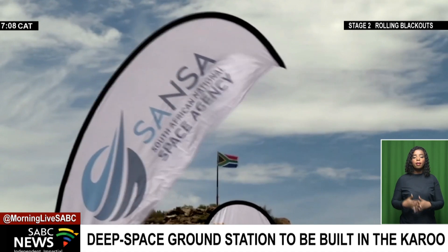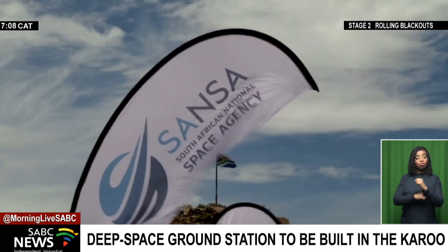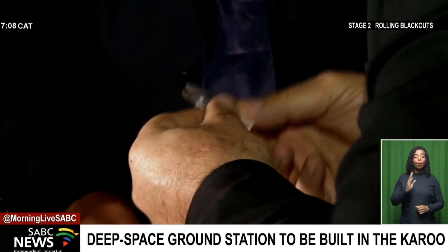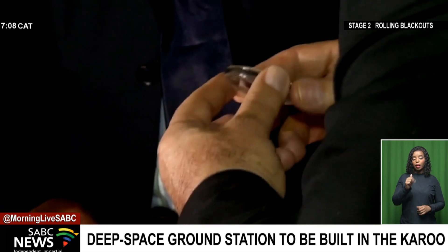SANSA has conducted research on the technical feasibility of the construction since 2020. The station is estimated to cost over 230 million rands and NASA will fund over 400 million rands.